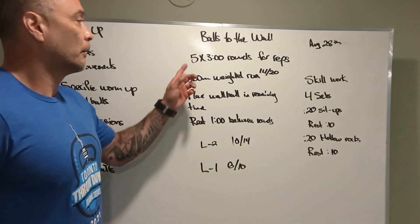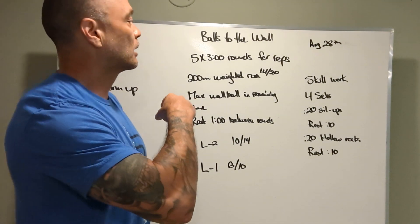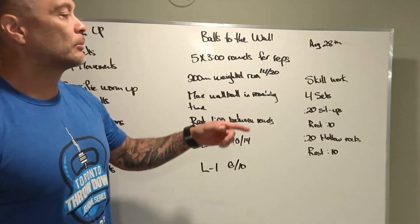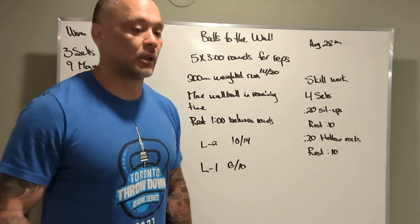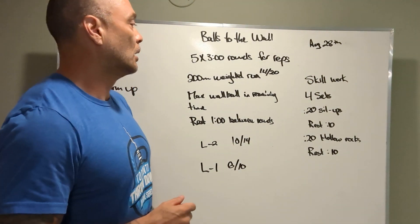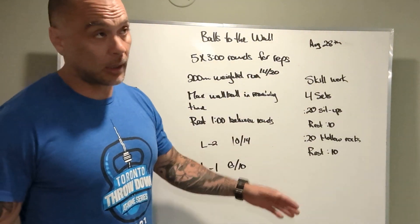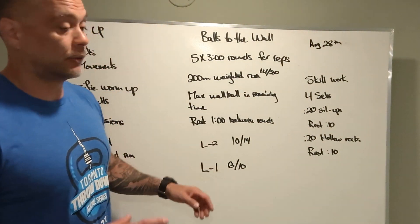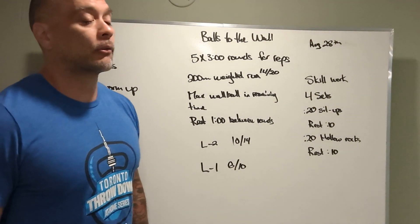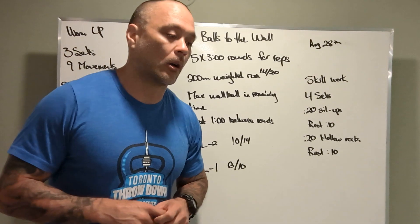Workout: Balls to the Wall, five rounds. Each round is three minutes. You're going to do a 200 meter weighted run using the same med ball that you're going to use for wall balls. Then you come back, and with the remaining time in that three minutes, you're going to try to do max wall balls.